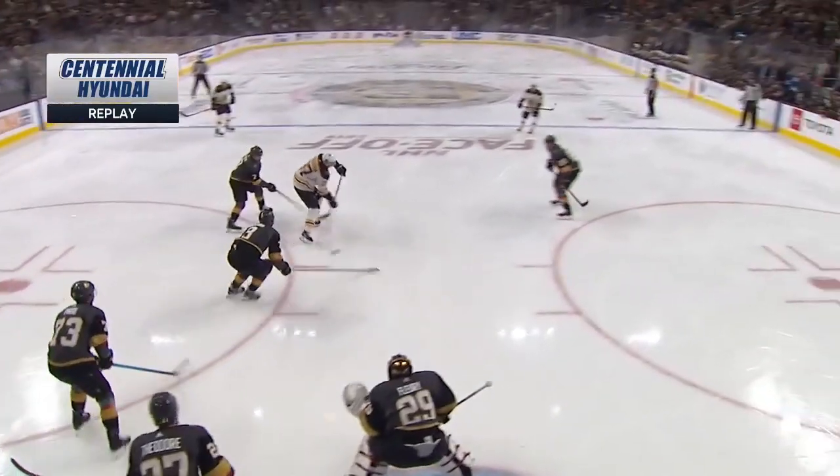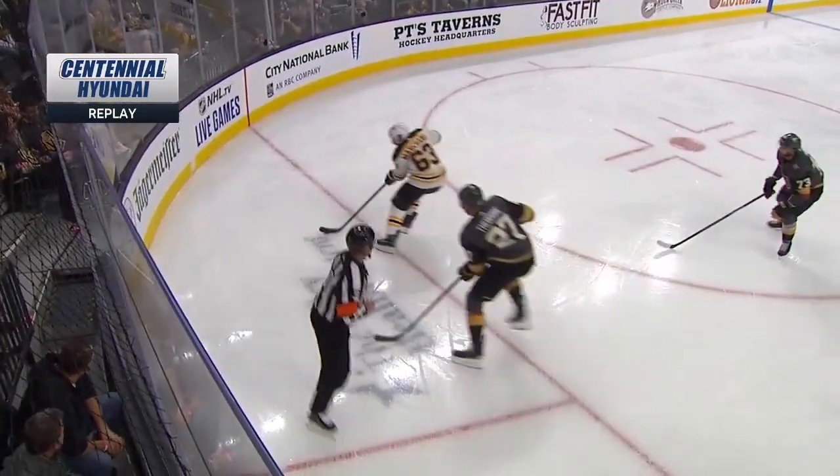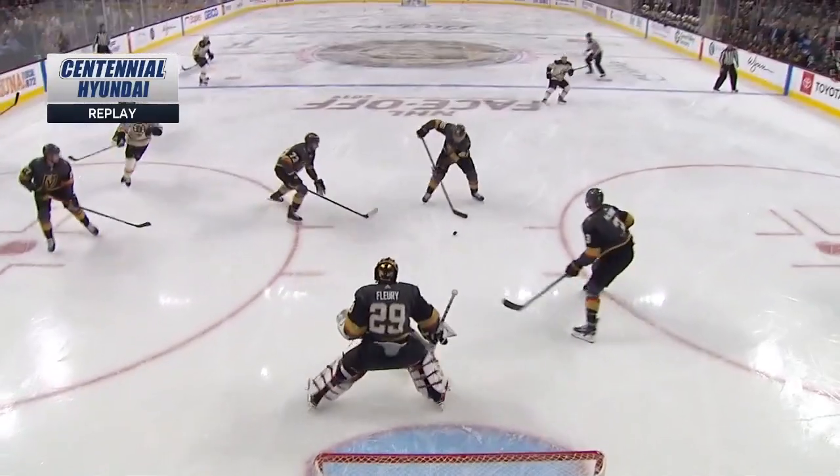It's been a rough start for the Golden Knights — there's a turnover, Peary trying to play but Theodore picked up. That leads to more puck possession for the Boston Bruins, and led to this chance.